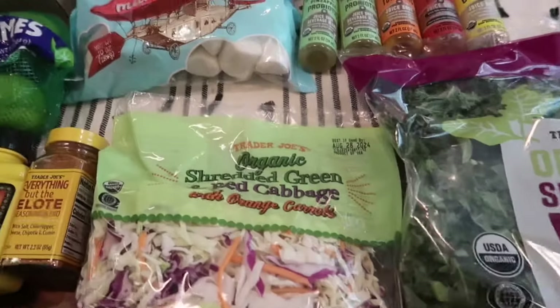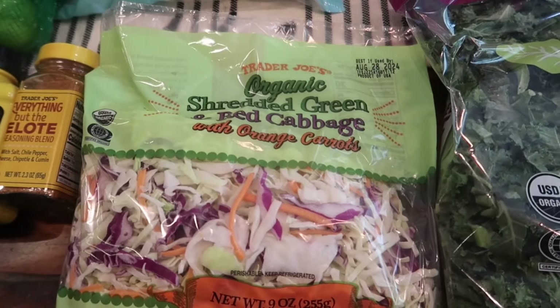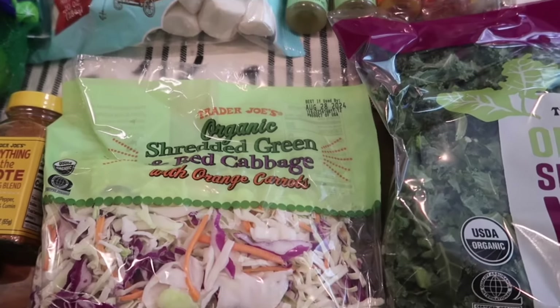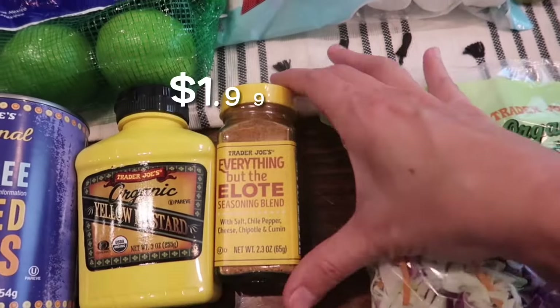I mix the kale with cabbage, so instead of getting a whole head of cabbage I got this mix that's already done — it has carrots and red and green cabbage in there. I'm going to mix those two and then make a dressing for that.